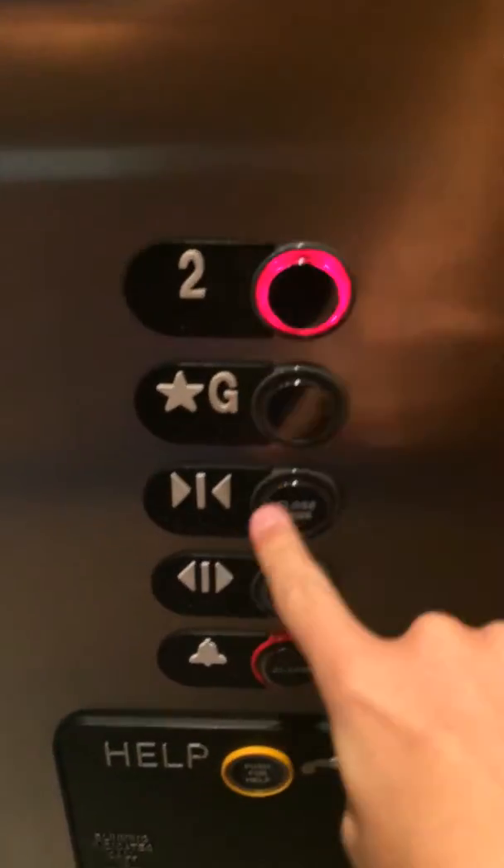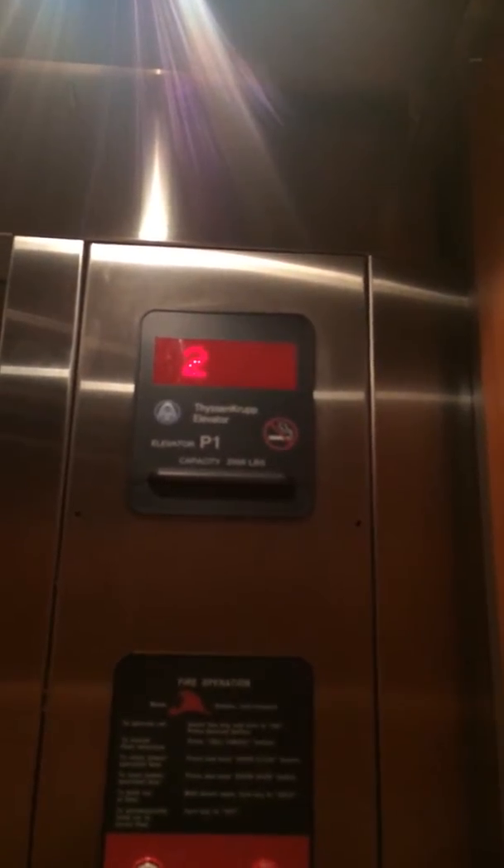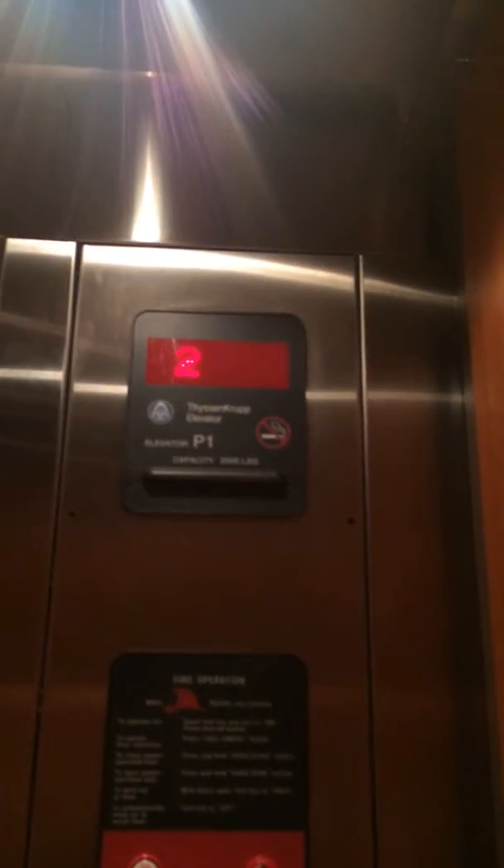Let's go to 2. The door close button does not work. Let's watch the numbers. Here we are at 2.